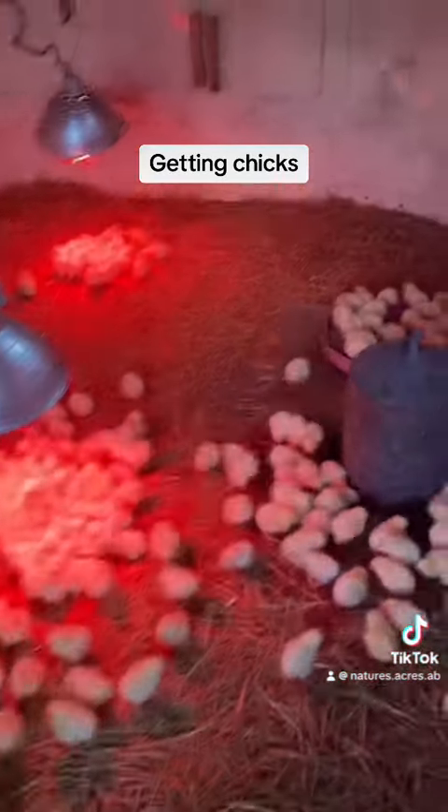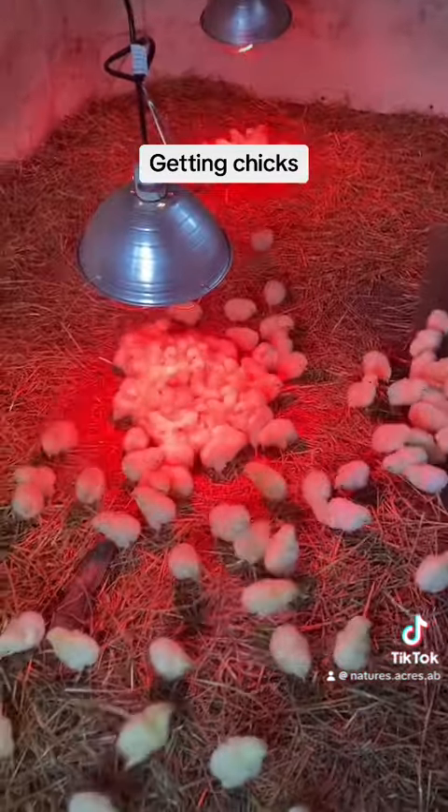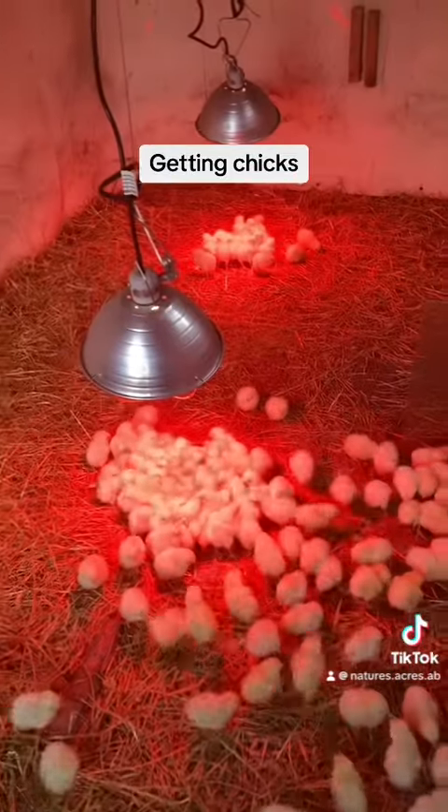This is the fluffy butt hut — this is where all the meat birds are, and they are doing really good. This one's so cute. They are very cute — take a picture, mama!